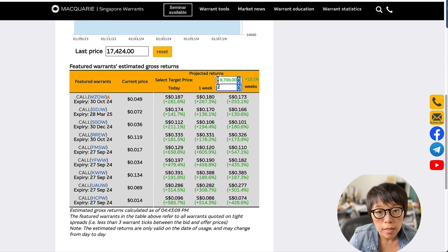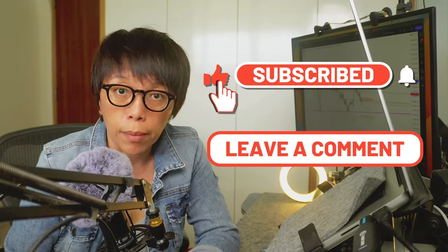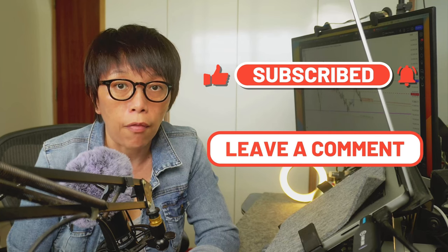If Hang Seng doesn't move up and instead moves down — say to 16,000 from the last price of about 17,424 — then the call warrant would lose in value, and these are the projected losses. Overall, Hang Seng is still in a downtrend but showing a short-term bullish reversal. It is prudent to look at short-term trading because the trend is still down, which is why I'm looking into warrants. Any form of trading, including trading warrants, is high risk — please evaluate whether this instrument is suitable for you. If you would like me to talk about other stocks, please leave a comment, and I'll see you in my next video.